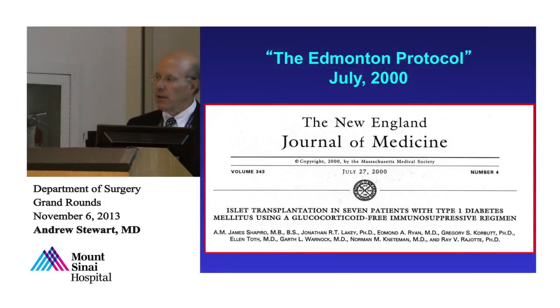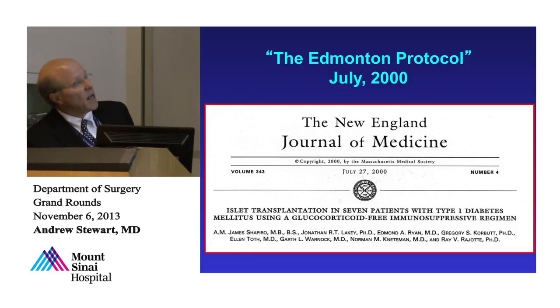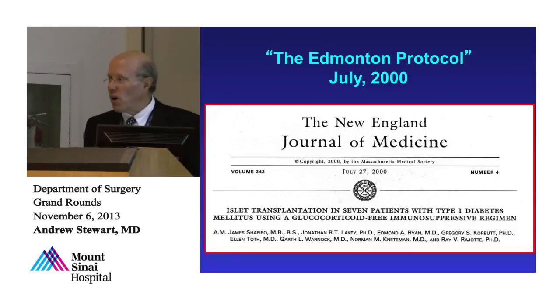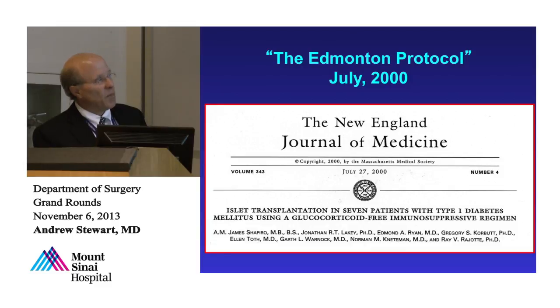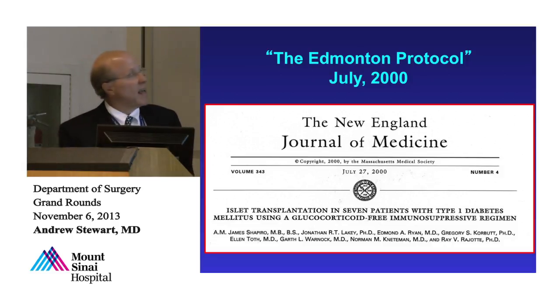So now we know type 1 diabetes is due to beta cell deficiency with some regenerative opportunity, and type 2 diabetes is now also a beta cell deficiency disease. This brings us to the Edmonton Protocol — a paradigm-changing story. Researchers in Edmonton stopped using glucocorticoids as immunosuppression for islet transplants and switched to tacrolimus, rapamycin, and daclizumab. The rationale is simple: steroids cause diabetes, are bad for beta cells, and cause insulin resistance. They harvested cadaver pancreases, digested out the islets, placed a trans-hepatic portal catheter, and infused the islets so they lodge in hepatic sinusoids — approximating the original portal vein drainage of the pancreas.